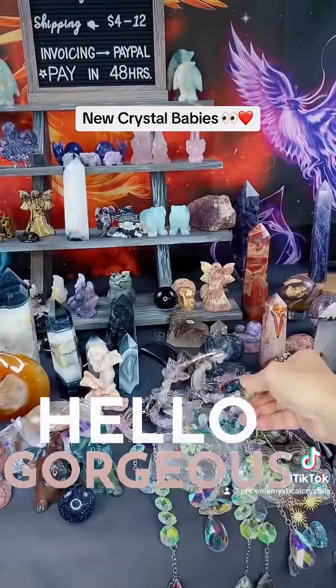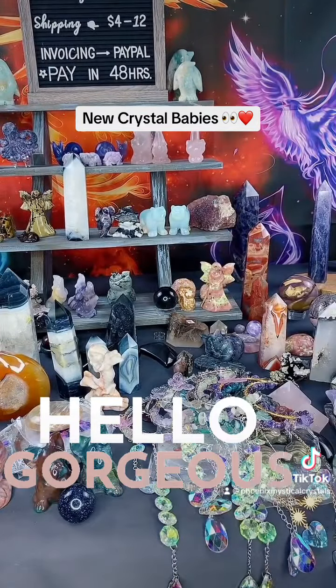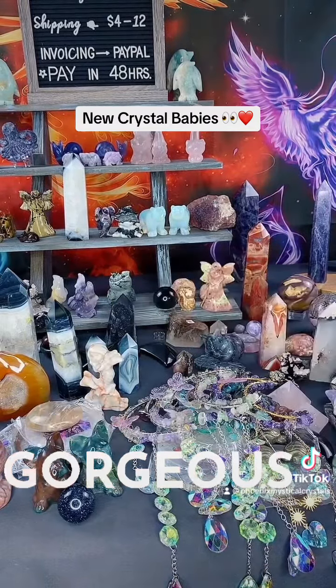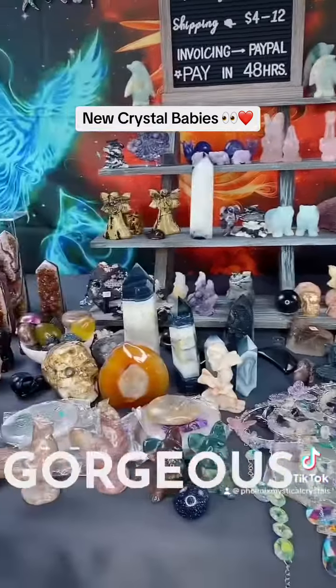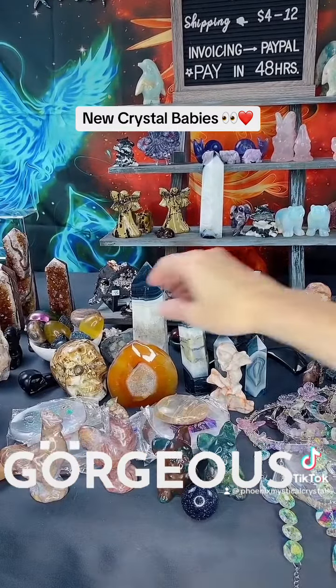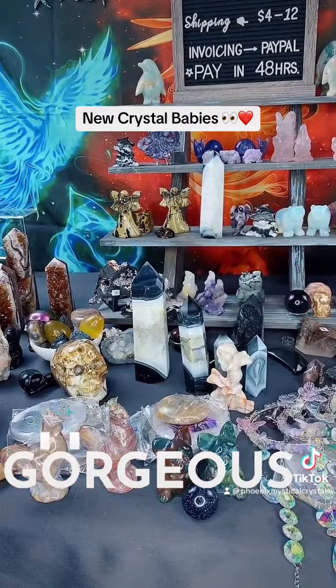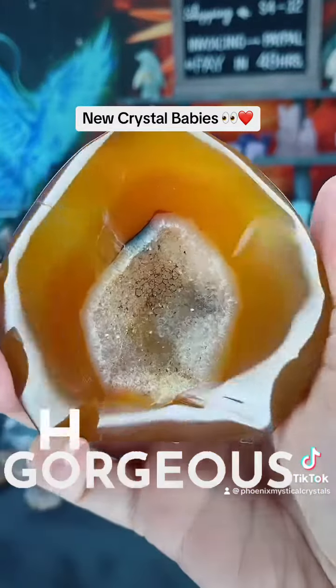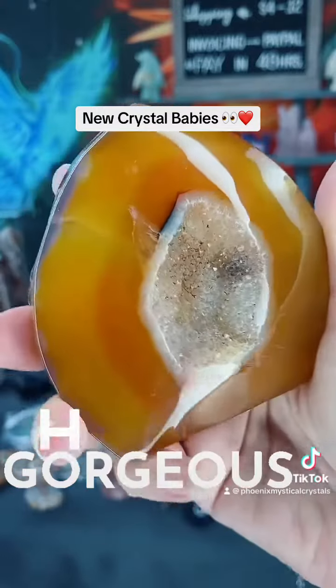Very pretty! We've got some black agate back here — look at this skull, I love the skull! Look at this skull. Let me get this carnelian — look at this carnelian, guys, amazing!